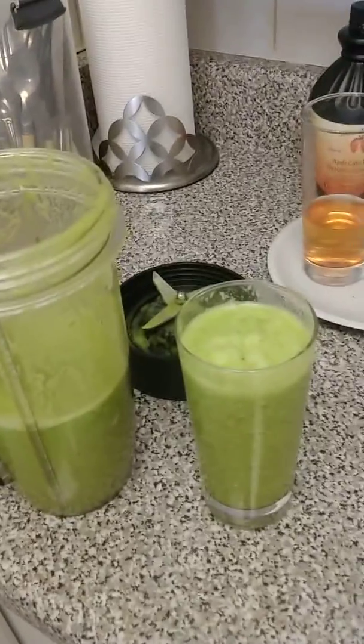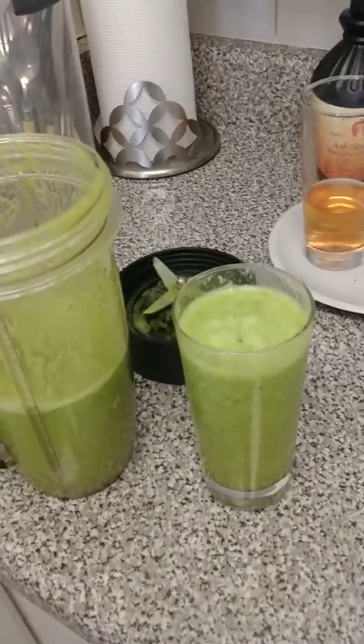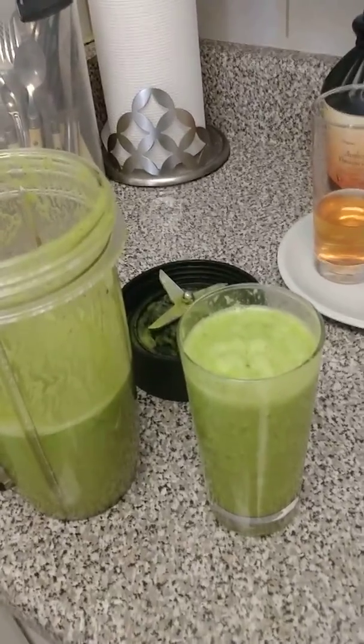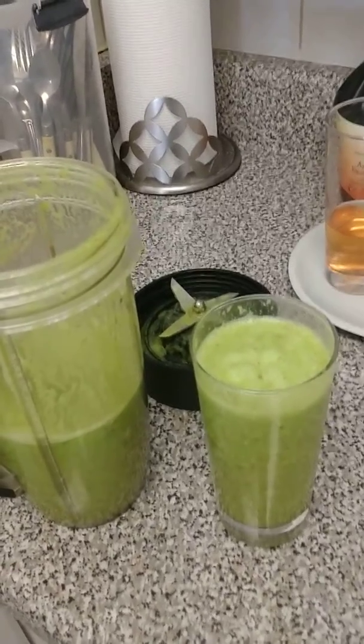I think this is a drink that is extremely healthy. It's detoxifying, it's very good on the liver. And you know how I feel about juicing and smoothies — I think we should all incorporate that into our daily diet.